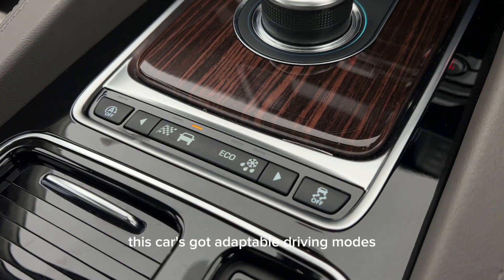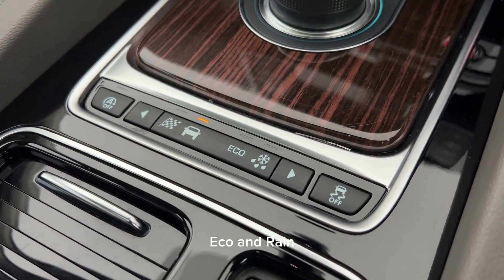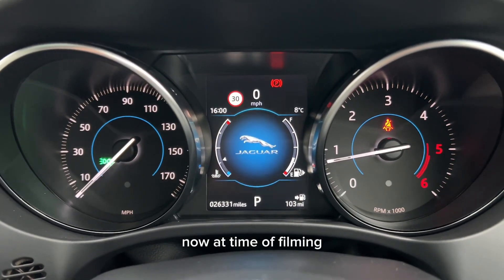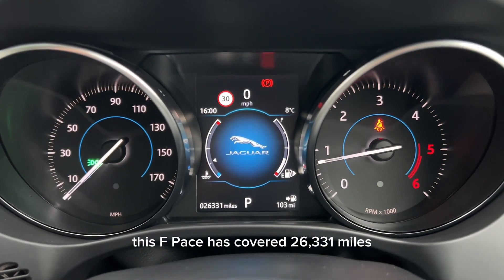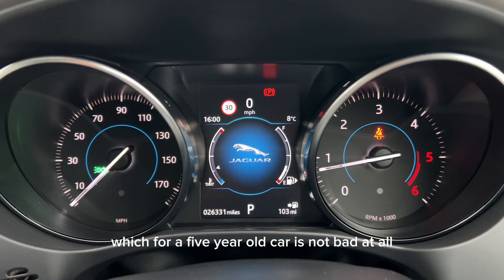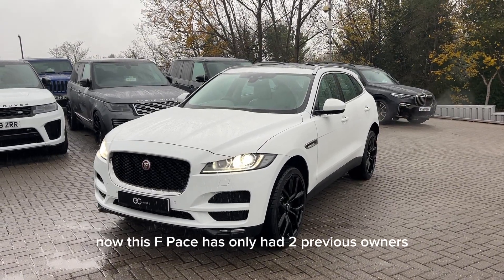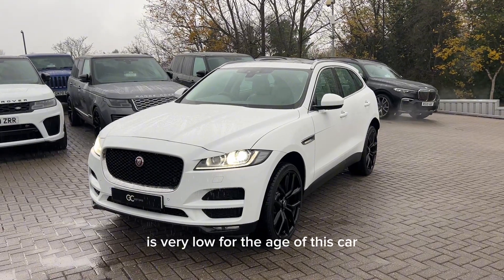This car's got adaptable driving modes: dynamic, normal, eco and rain, ice and snow. At time of filming this F-Pace has covered 26,331 miles which for a five-year-old car is not bad at all. This F-Pace has only had two previous owners which, like the mileage, is very low for the age of this car.